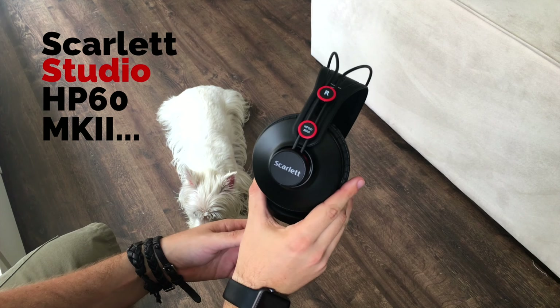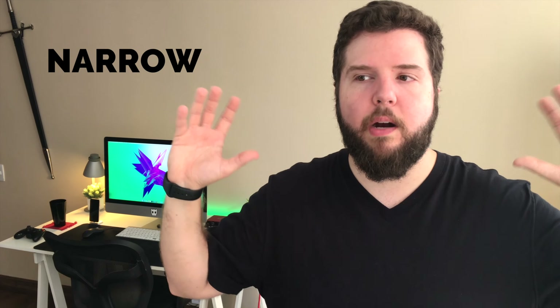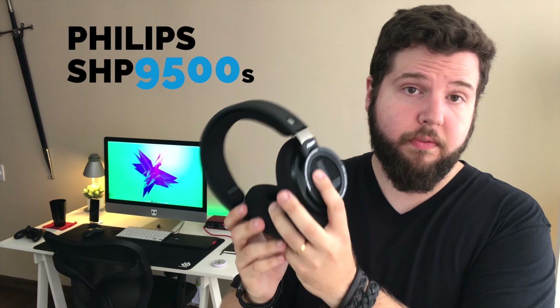Let's jump into closed versus open back designs. Closed back designs, like this one — the Scarlett HP Mark II — form a seal around your head. They're going to isolate you from your environment; you won't hear what everyone else is talking about, and people sitting next to you aren't going to hear what you're listening to. The biggest downside of this design is the narrow soundstage it presents — it feels like the bass player is sitting where the drummer is supposed to be, things feel more overlapped.